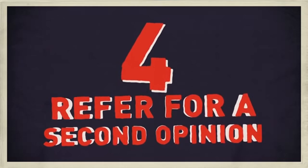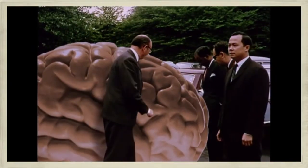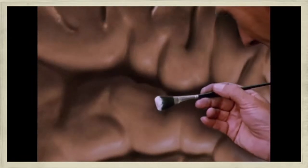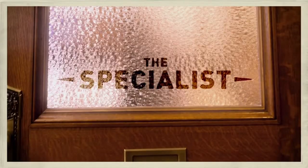Step number four: refer for a second opinion. Completing a brain health check should help clarify what's going wrong, but it can also reveal whether you're in a position to offer further help, or if it's best to refer your patient to a specialist for a second opinion.